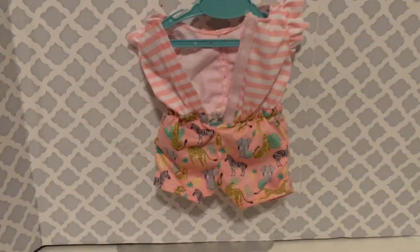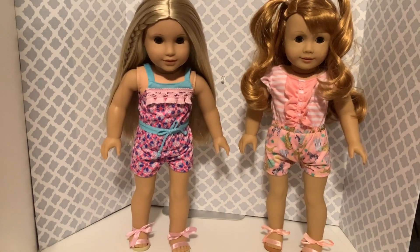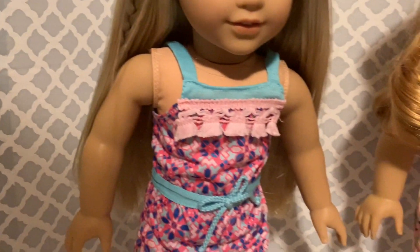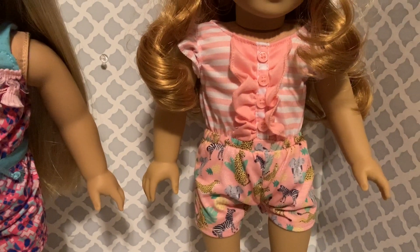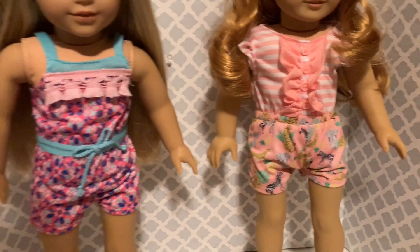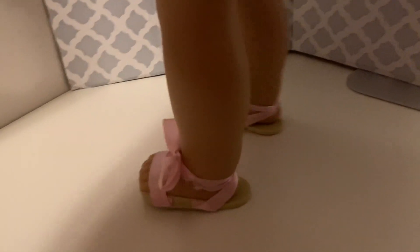Let's go ahead and get this on Mary Ellen and see how it looks. Here we are with Julie and Mary Ellen dressed in the rompers. For the most part, the pink tassel romper that Julie is wearing is my favorite. The yellow and pink animal romper that Mary Ellen is wearing is just a little snug in the shorts area, and I didn't really care for the shoes — as you can tell, they don't really fit that great.